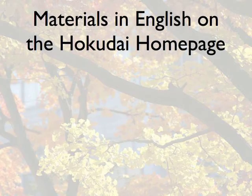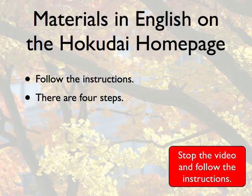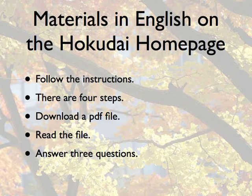Let's have a look at some of the materials in English on the Hokkaido homepage. Please follow the instructions. There are four steps. After the instructions for each step, stop the video and follow the instructions. Your aim is to download a PDF file,